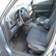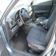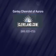Our website offers more information on all of our vehicles. Thank you, folks.